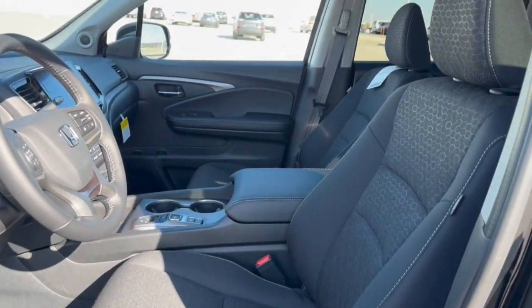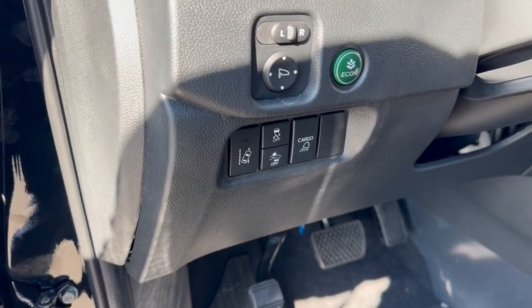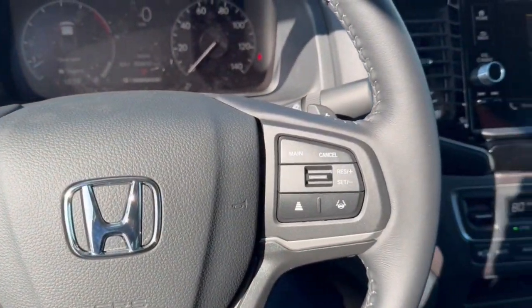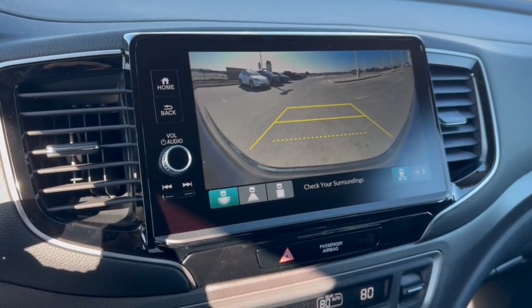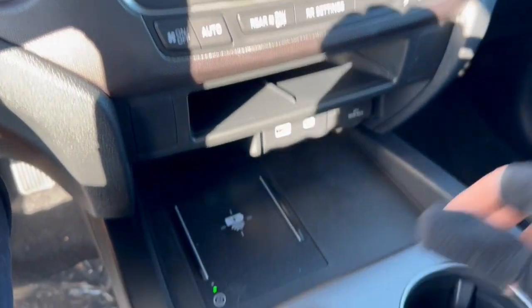Nice premium cloth seating throughout the vehicle. It has forward collision warnings as well as lane departure warnings. Got your econ button there as well, does have adaptive cruise control, push start engine, and Apple CarPlay and Android Auto capabilities as well as Bluetooth and rear backup camera.